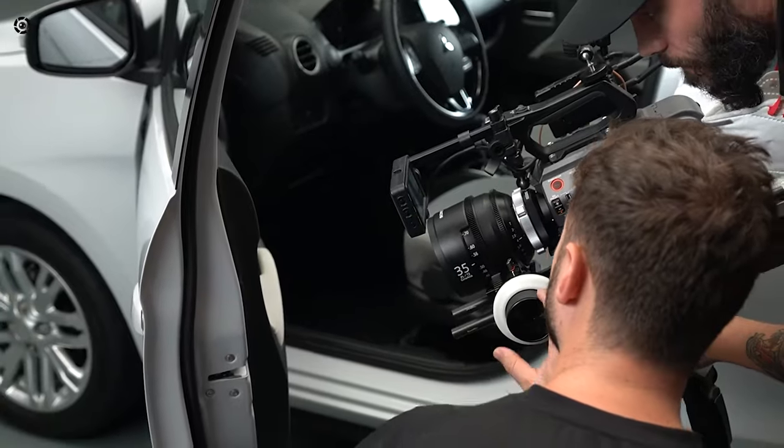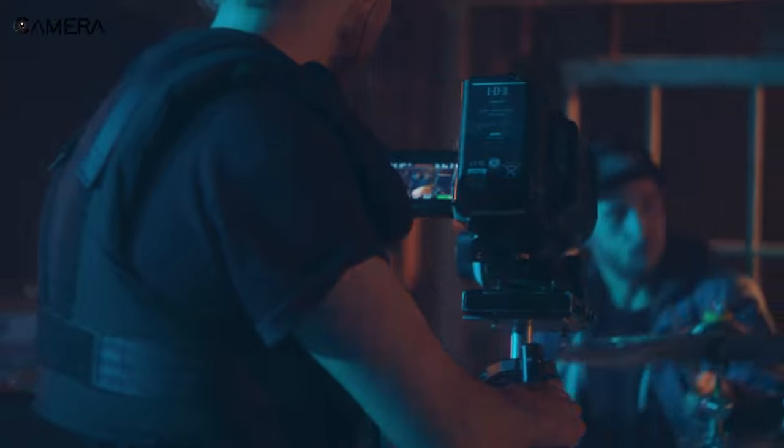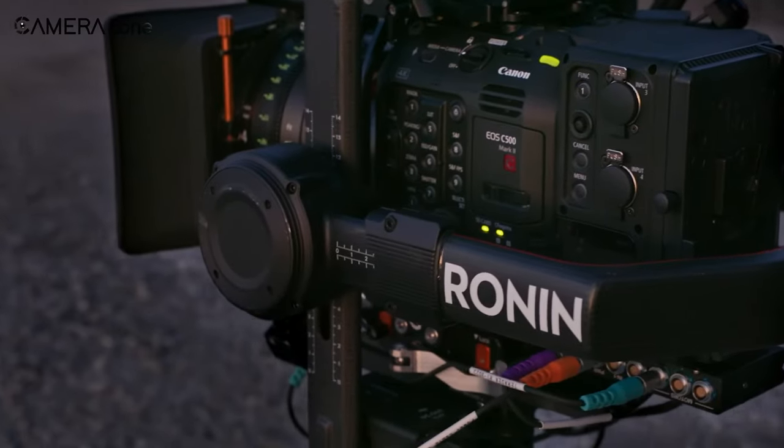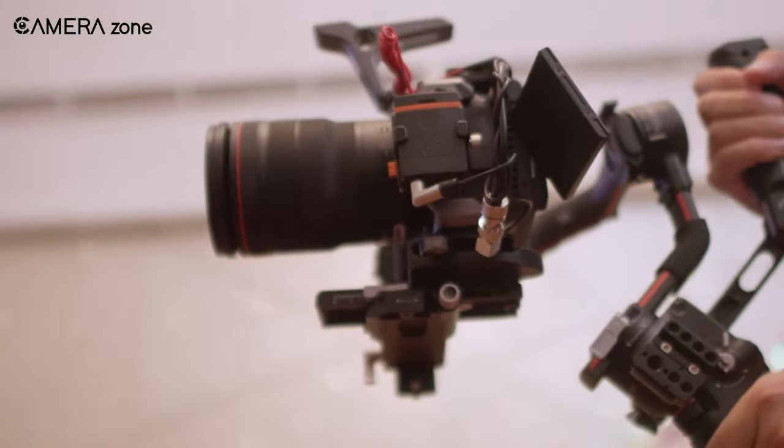So, this was our list of the 5 Best Affordable Netflix Approved Cameras Part 3. Check out our previous videos for more affordable options. Do you have other models in your mind? Share your thoughts in the comments section below!